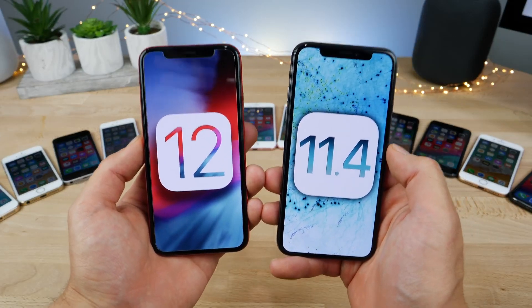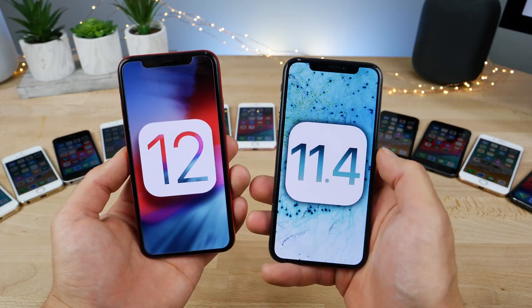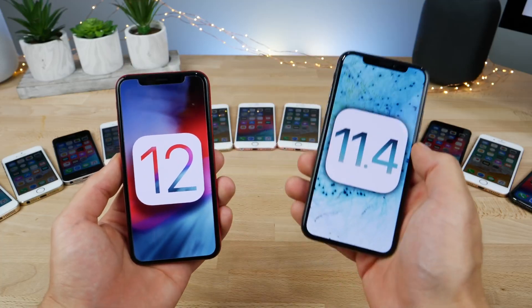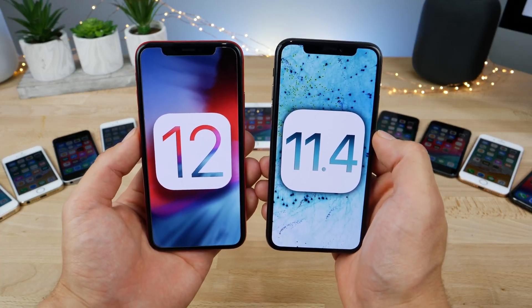Even though iOS 12 seems fast right now, we're gonna have to see with time as it develops — this is far from the public release. So don't let this impact your actual view of iOS 12 down the road. Let's see how iOS 11 compares to iOS 12.